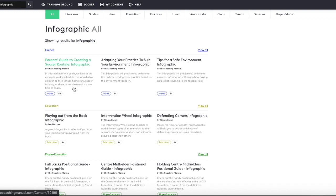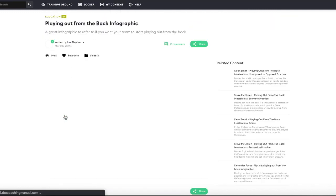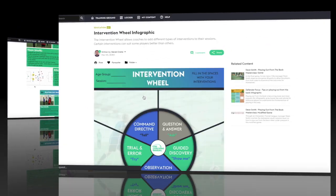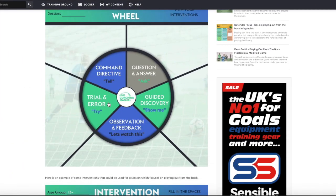Or what about some of our useful infographics? Here's one on playing out from the back, and here's our popular intervention wheel graphics.